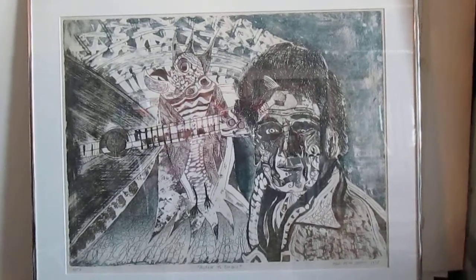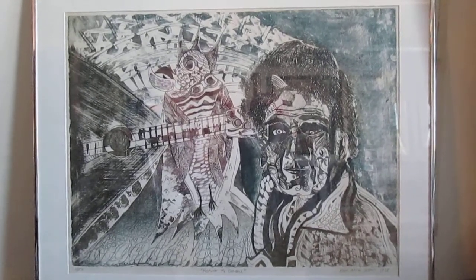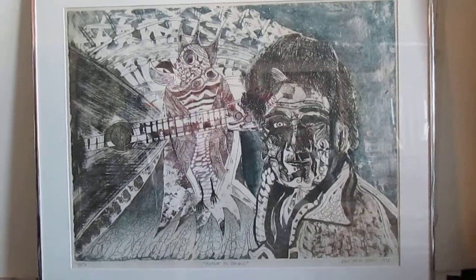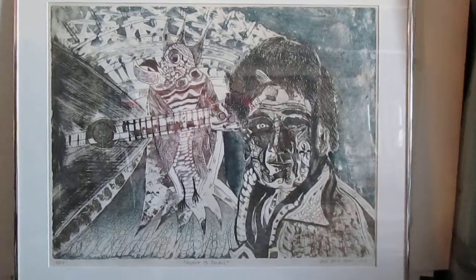I believe that one is a monochromatic one, in kind of brownish, sepia tones. There are two other proofs in public collections. One is in the collection of the State Historical Society of Missouri, in Columbia, Missouri. And one is in the collection of the Musée d'Art Juif de Paris, the Jewish Art Museum of Paris.